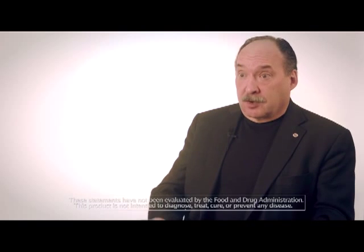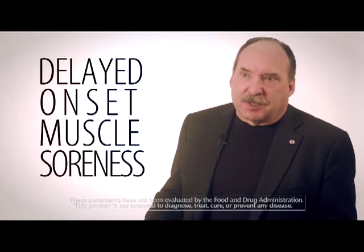Bounce Back is a great name for this product. The whole idea is that you've overexerted yourself in some fashion — you've strained your muscles doing whatever, not necessarily as an athlete although it's great for athletes, but for anybody who's been more active than they typically are and now has that delayed onset muscle soreness, or DOMS.